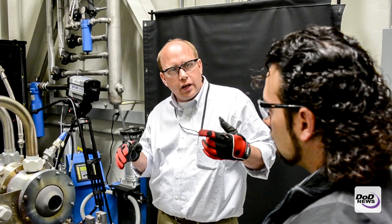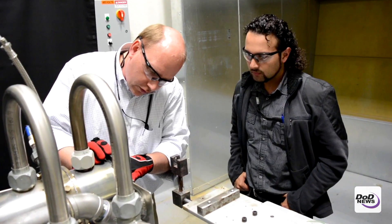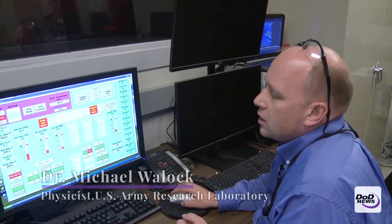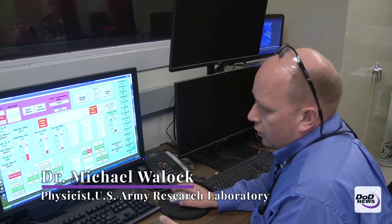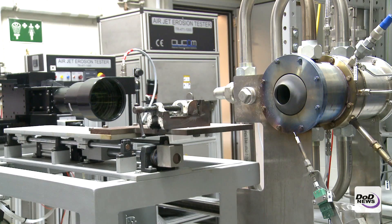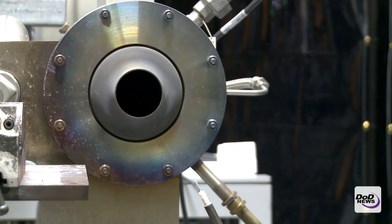With this particular system, we can generate flames that are very engine relevant. So we can get good ideas of the temperatures and the flow speeds within an actual gas turbine engine using this rig. And then we can test different samples to see how well they survive at different temperatures, all the way up to 3,000 degrees F.